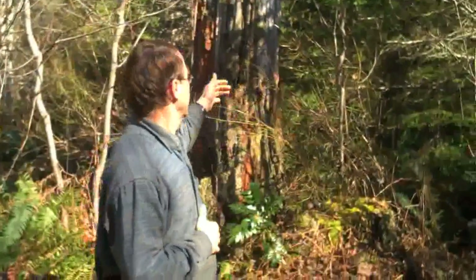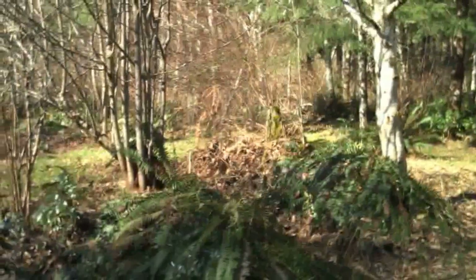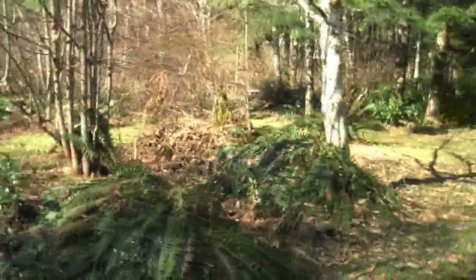Our landmark here is this big snag which has been here the whole time. We have done a little bit of thinning in here, but you can see it's kind of a young forest now.